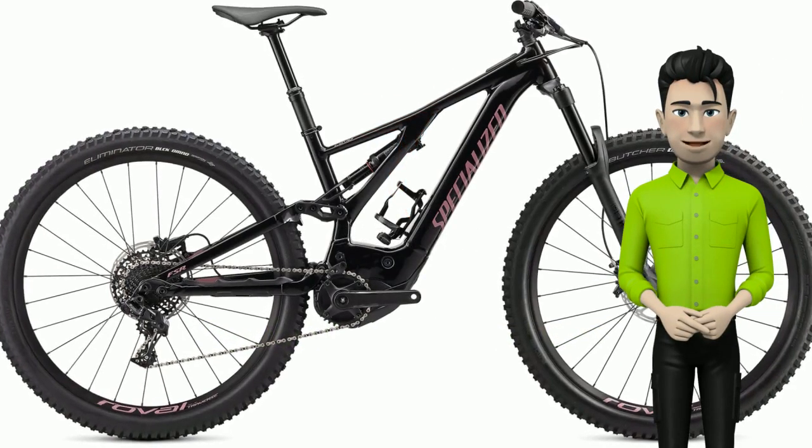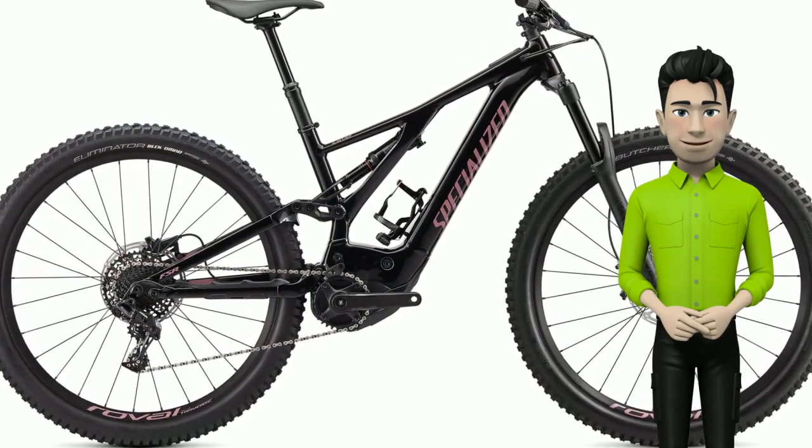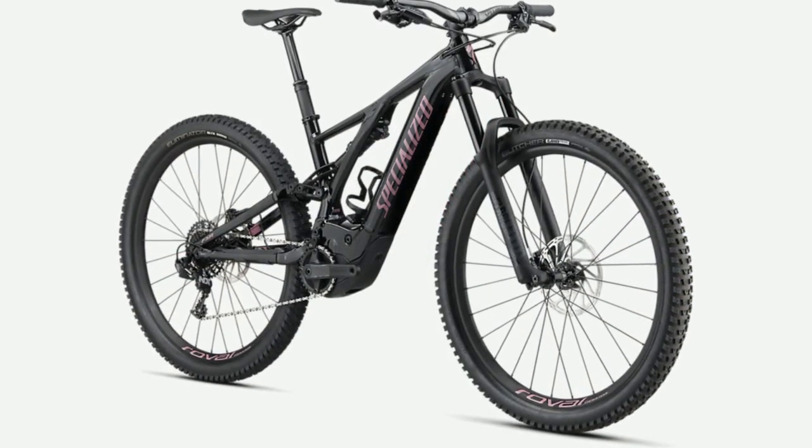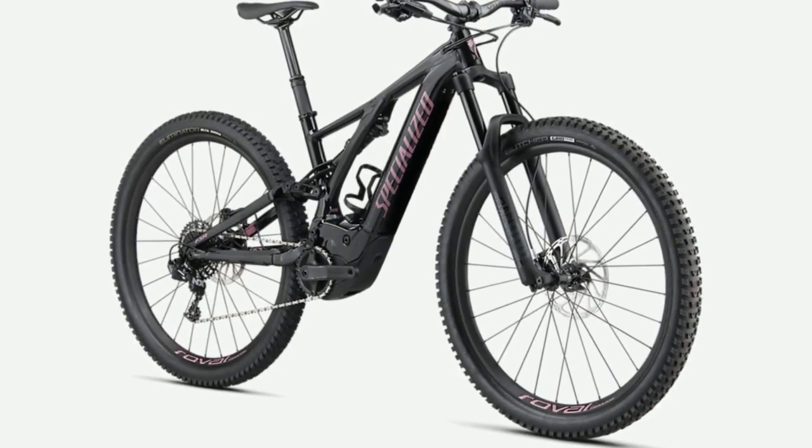Hello! Meet the new Specialized bike Turbo Levo. The new Turbo Levo brings the most advanced EMTB frame, motor and battery technology to as many riders as possible.